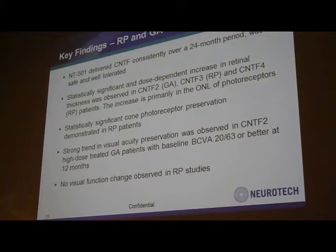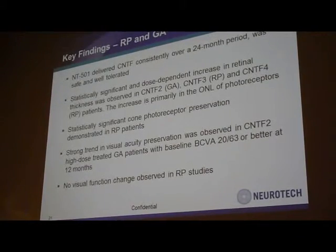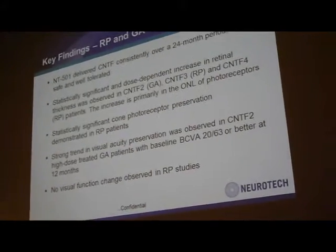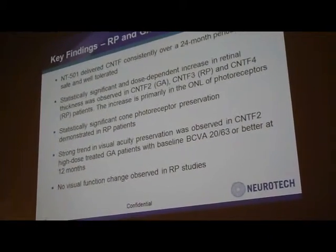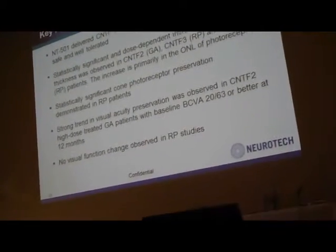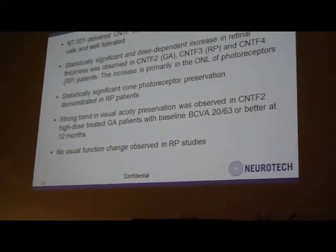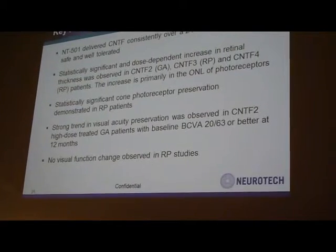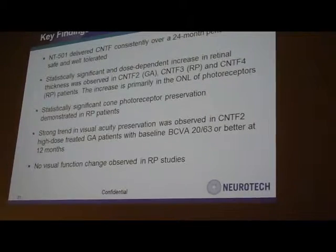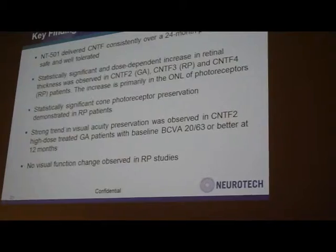To give you a summary of the key findings from our RP and GA studies: CNTF was able to be delivered by the ECT technology consistently over a 24-month period and has been shown to be safe and well tolerated. A statistically significant and dose-dependent increase in retinal thickness was observed in the three phase two studies, including the GA and RP studies.